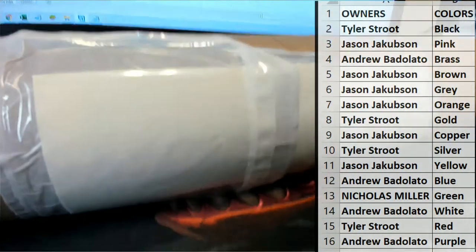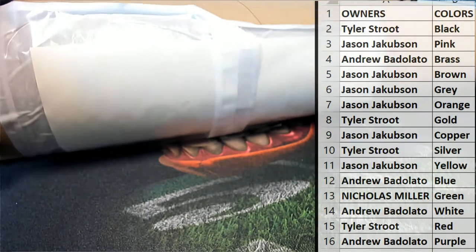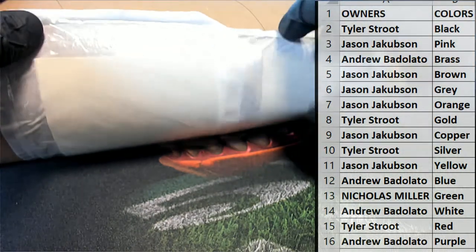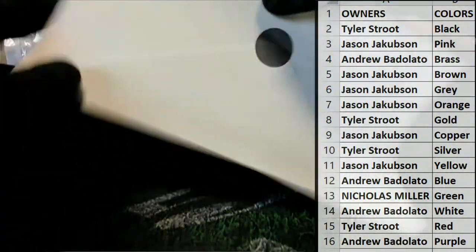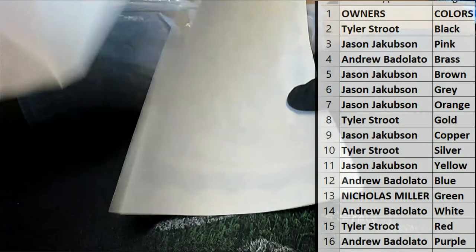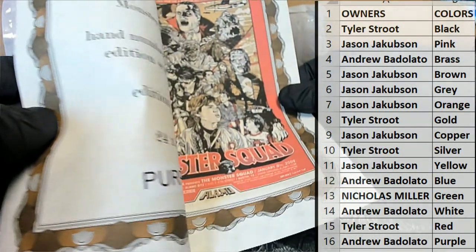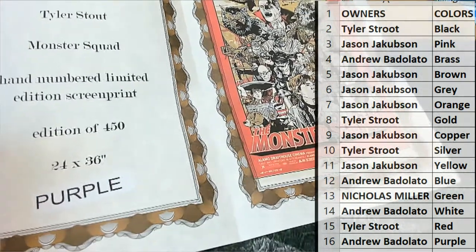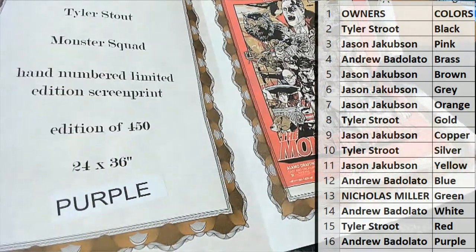Put this up like that. All right guys, we're ready. Tough guy rip. And let's see what it is. Ooh — now I can tell you I'm familiar with this one, and somebody's about to have a really good day. Tyler Stout Monster Squad.